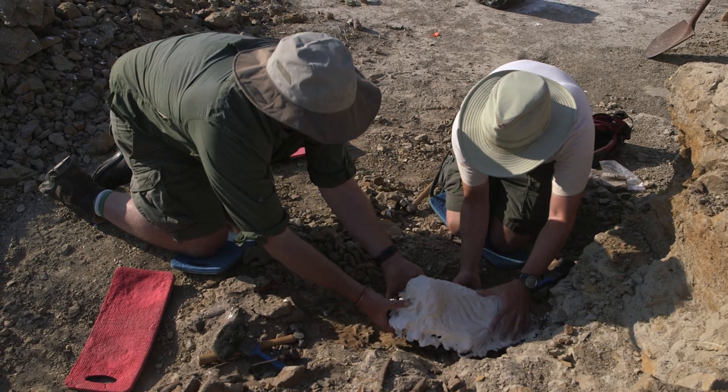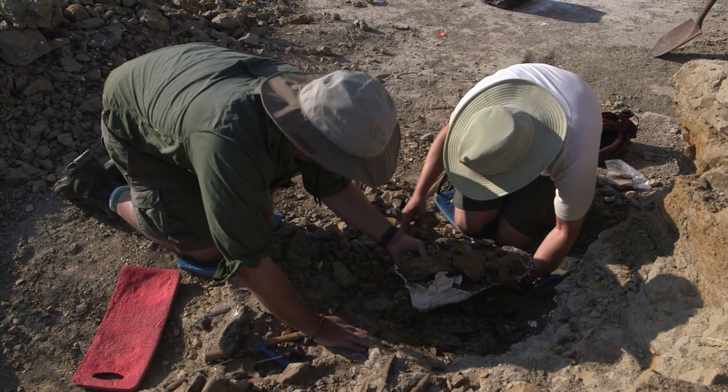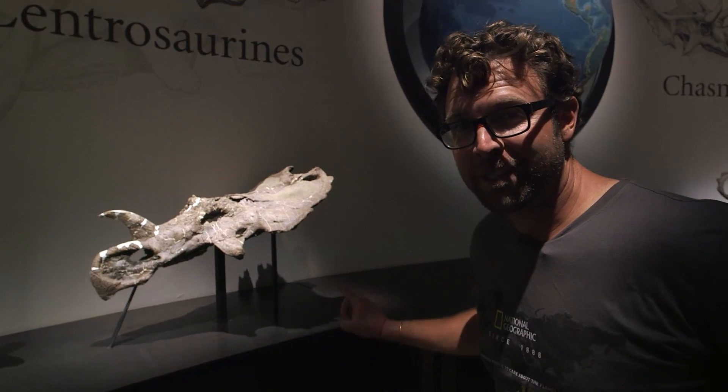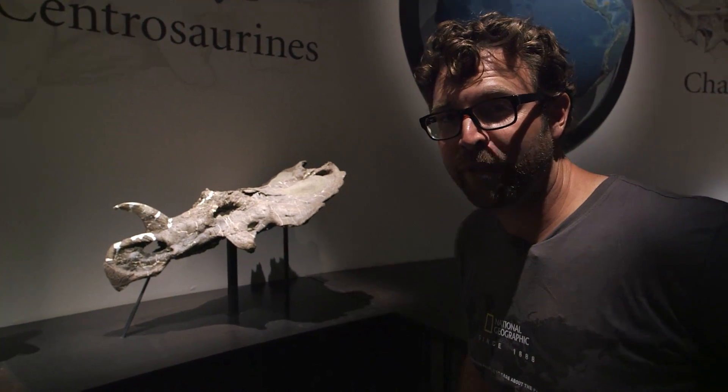One, two, three — wow! This is centrosaurus, and this is the dinosaur that I was lucky enough to be digging up yesterday in Dinosaur Provincial Park.